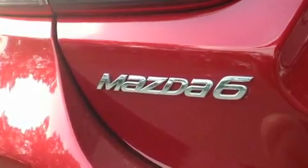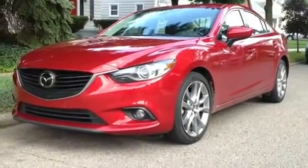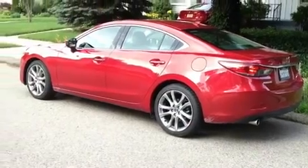Those shortcomings notwithstanding, the 2014 Mazda 6 is a winner. It's great looking, great fun, and a great value.